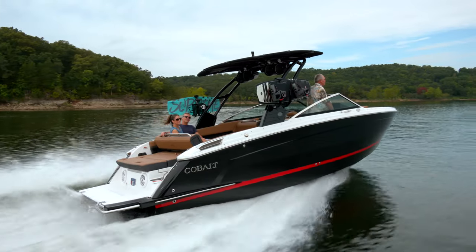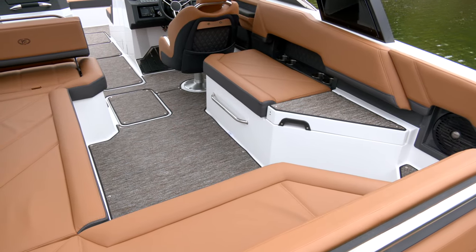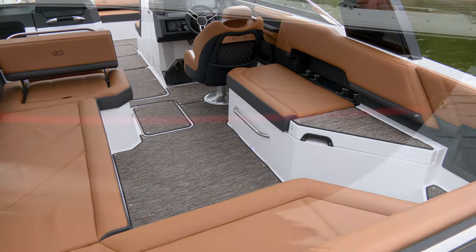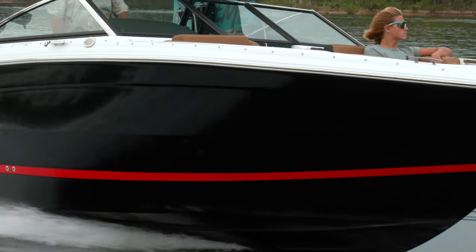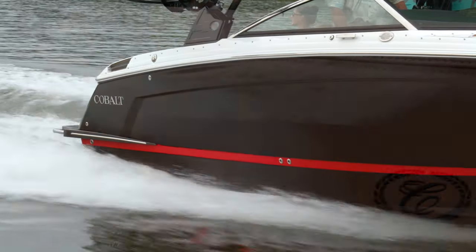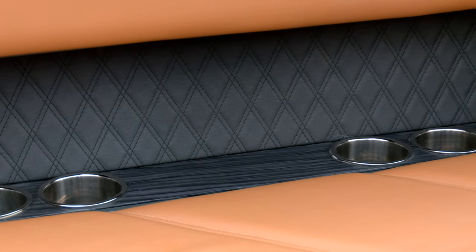The R Series from Cobalt has always pushed boating forward in unexpected ways, ranging from a roomier, expansive interior layout and options to sleek, unique exterior lines — all without compromising the performance or ride expected from a Cobalt. The upholstery is double stitched with quilted accents, adding a touch of luxury to a sporty day on the water.